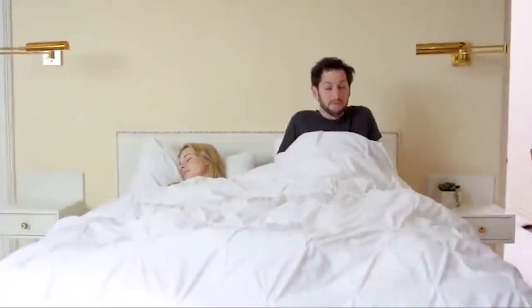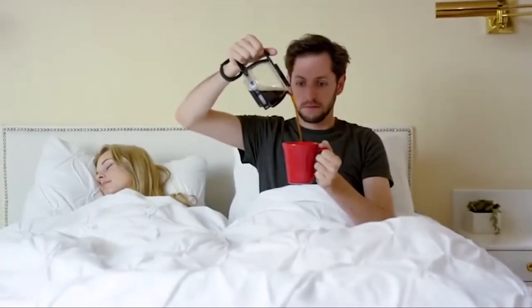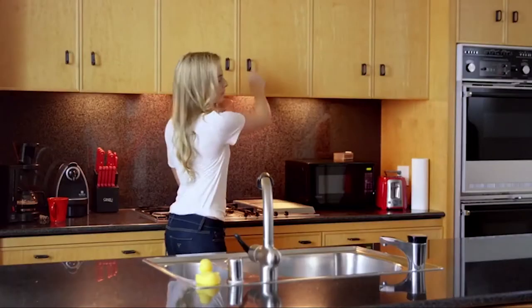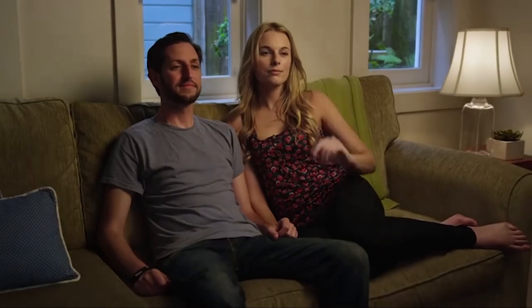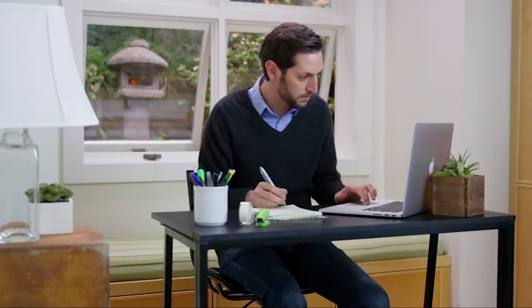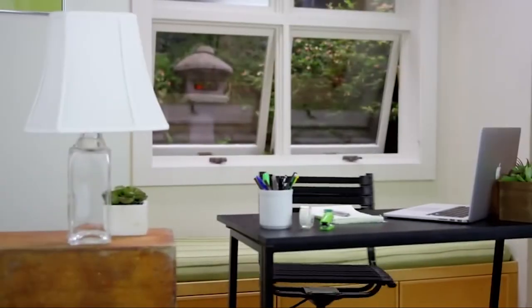Connect Glance Clock to your fitness tracker and have it show how well you slept or how many steps you've taken. Check the weather so you know what to wear, use the timer so you don't forget important things, and know when to leave the house when your Uber is outside. Glance Clock lets you make the right decisions and take action.